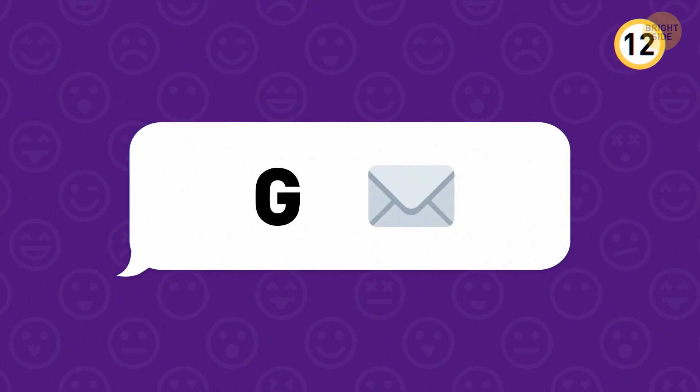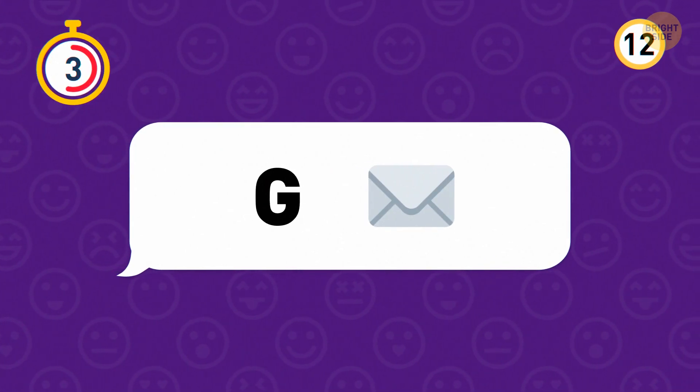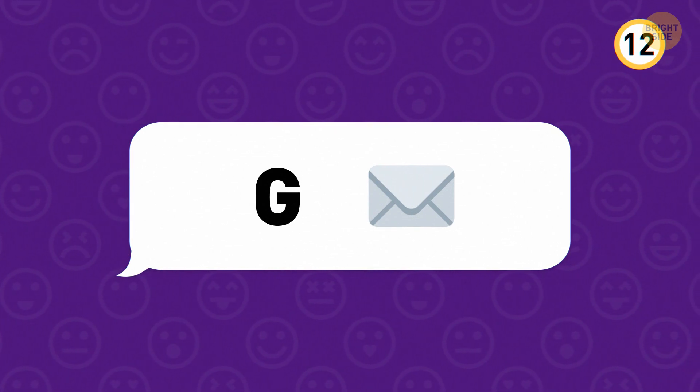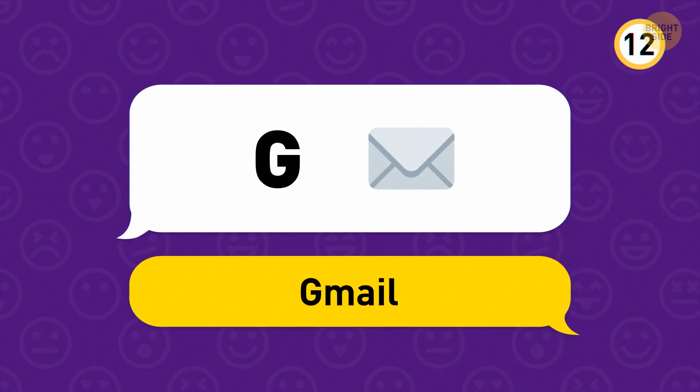Now, turn your attention to this one. Launched in April 2004, this one is Google's free email app — Gmail.